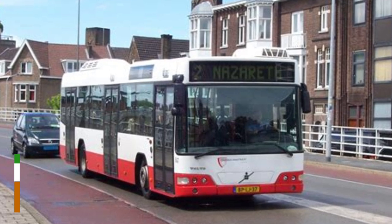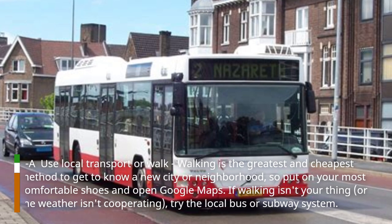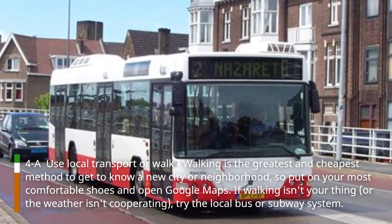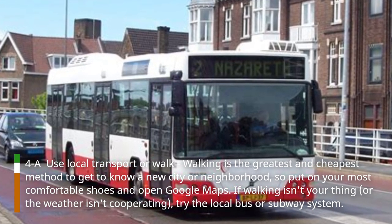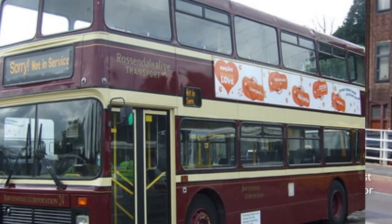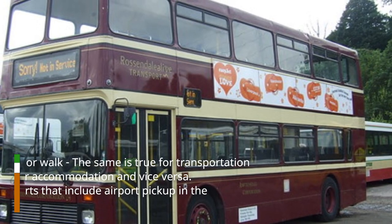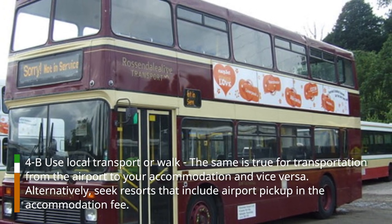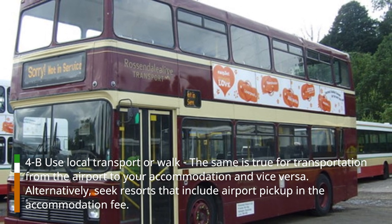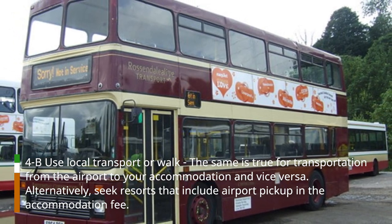Hack 4: Use local transport or walk. Walking is the greatest and cheapest method to get to know a new city or neighborhood, so put on your most comfortable shoes and open Google Maps. If walking isn't your thing, or the weather isn't cooperating, try the local bus or subway system. The same is true for transportation from the airport to your accommodation and vice versa. Alternatively, seek resorts that include airport pickup in the accommodation fee.